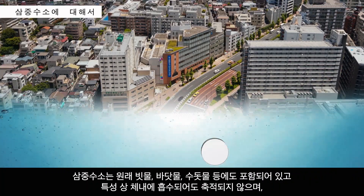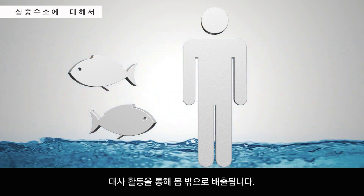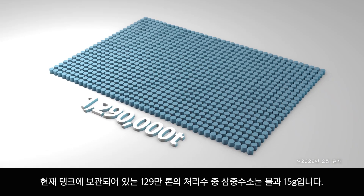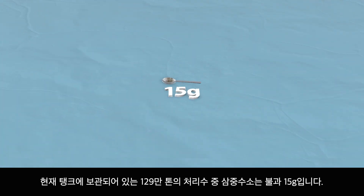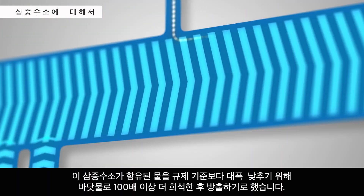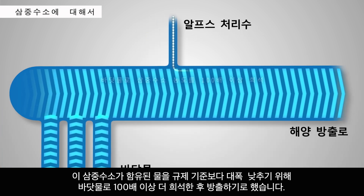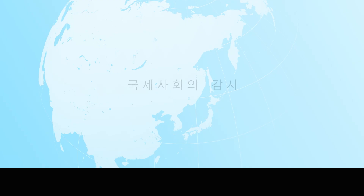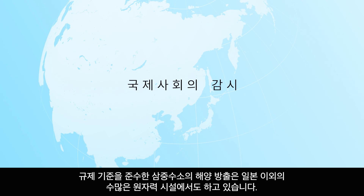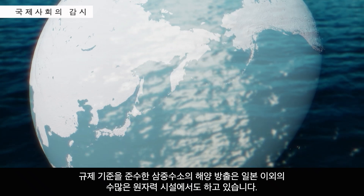Due to its structure, even if we ingest tritium, it is excreted just like water is and does not accumulate in the body. Furthermore, the combined 1.29 million tons of water currently being held in tanks only contains a meager 15 grams of tritium. Water containing tritium is diluted more than 100 times with ocean water to reduce levels to well below regulatory limits before being discharged. The discharge of tritium within regulatory limits into the ocean occurs at many other nuclear power stations around the world.